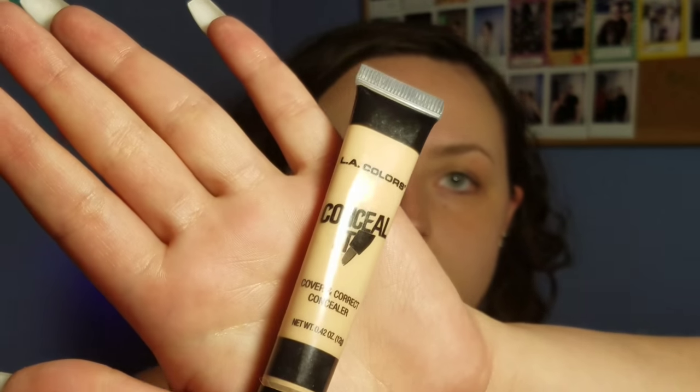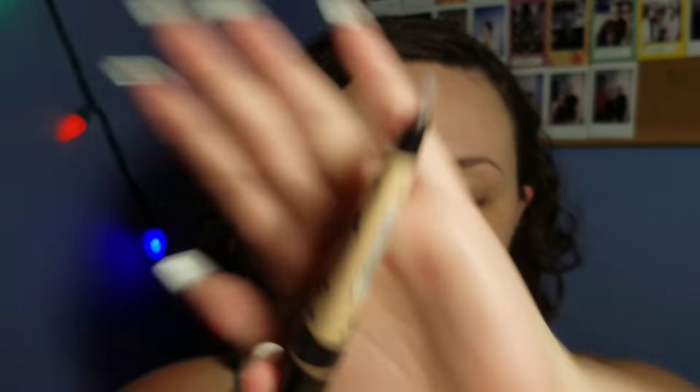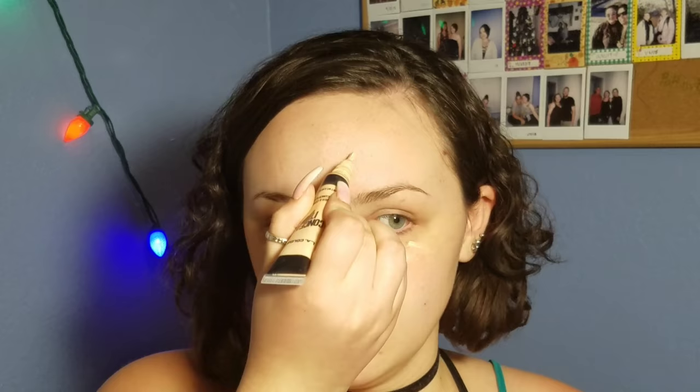I use LA Colors Conceal It Concealer in light. I literally just picked this up at Family Dollar because I was out of concealer, so don't judge me. I'll just put this right under my eyes, then a little on my forehead, chin, nose, and smile lines. After I blend it out, if there are still spots that need to be covered up from redness, I'll go back and touch it up.